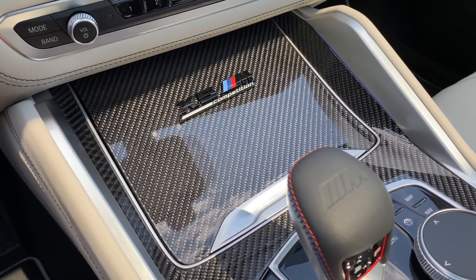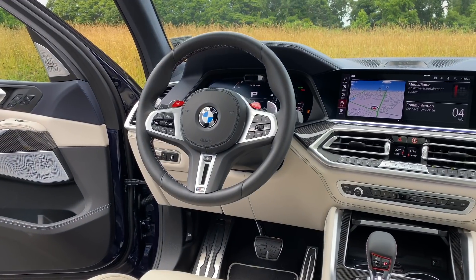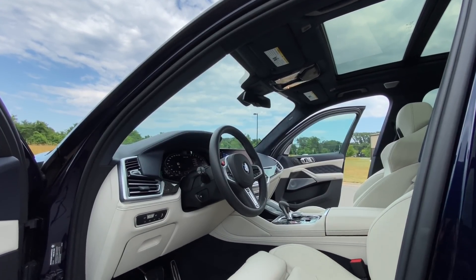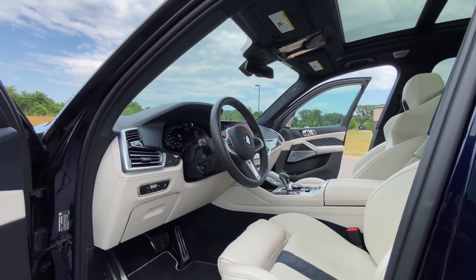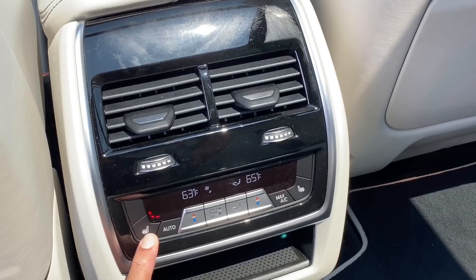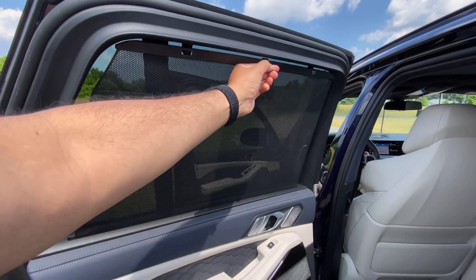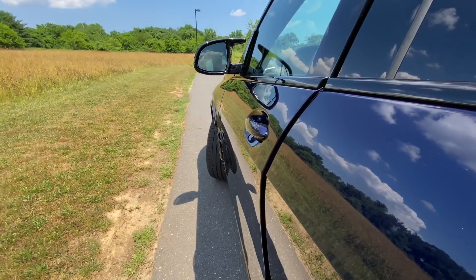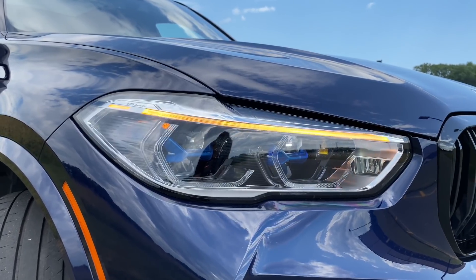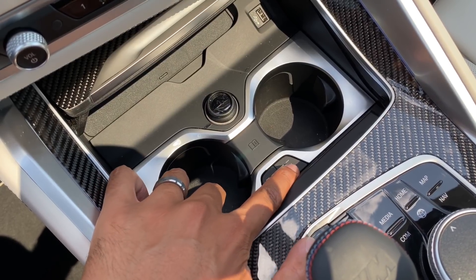Inside you have carbon fiber trim as standard — I don't know why anybody would want anything else, but piano black trim will cost you an extra $1,080. You have two packages to pick from: the driver assistance professional package for $1,700 and the executive package for $3,600. The executive package adds heated front and rear seats, cooled front seats, front massaging seats, rear manual shade, soft close doors, and iconic adaptive LED headlights with laser lights. My favorite part of the executive package has to be the heated and cooled cup holders, and they really work.